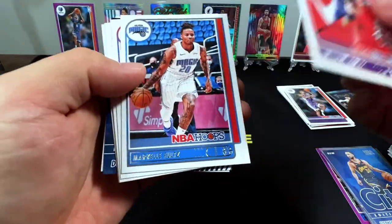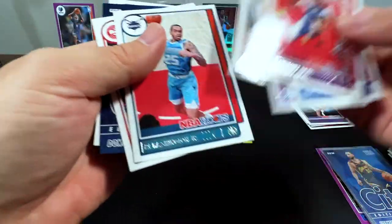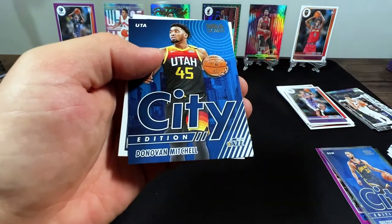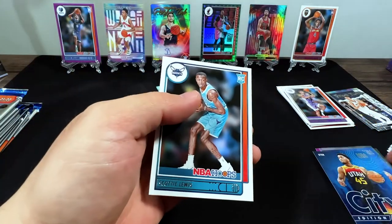We've got Anthony Davis, Fultz, Jerami Grant, Kyle Lowry, PJ Washington, Donovan Mitchell City Edition, and Scotty Lewis as our rookie.